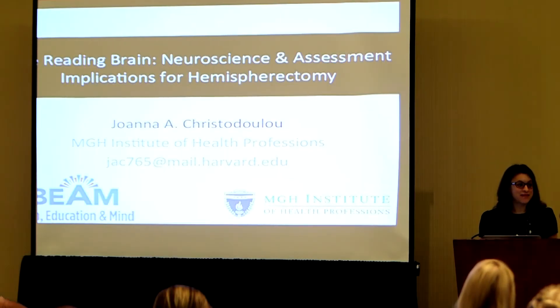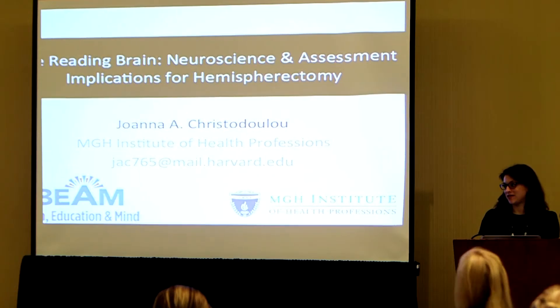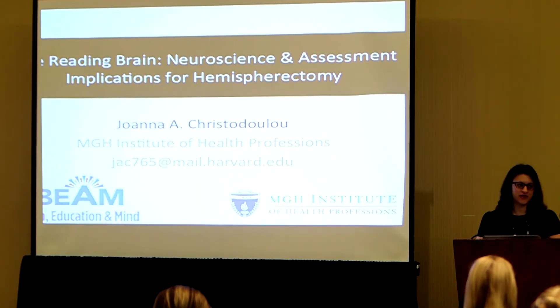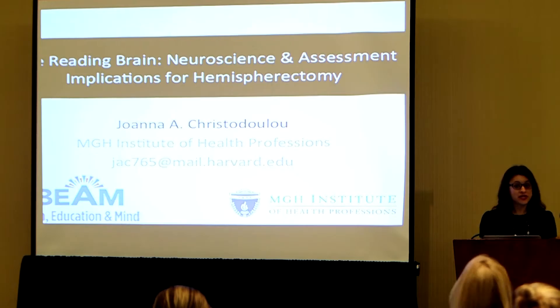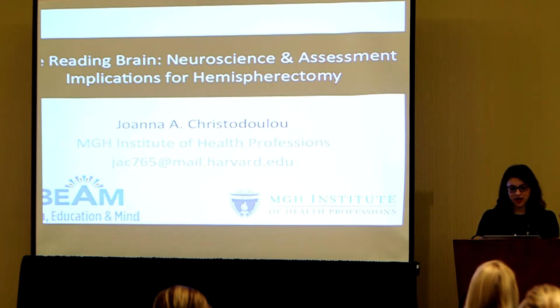It is so great to be here, and it's amazing to see so many familiar faces — both participants who have joined us and families. Thank you so much for contributing to the research to help us understand more about all the kids that we want to support better. So what I'm going to talk about — we'll cover a couple of topics.